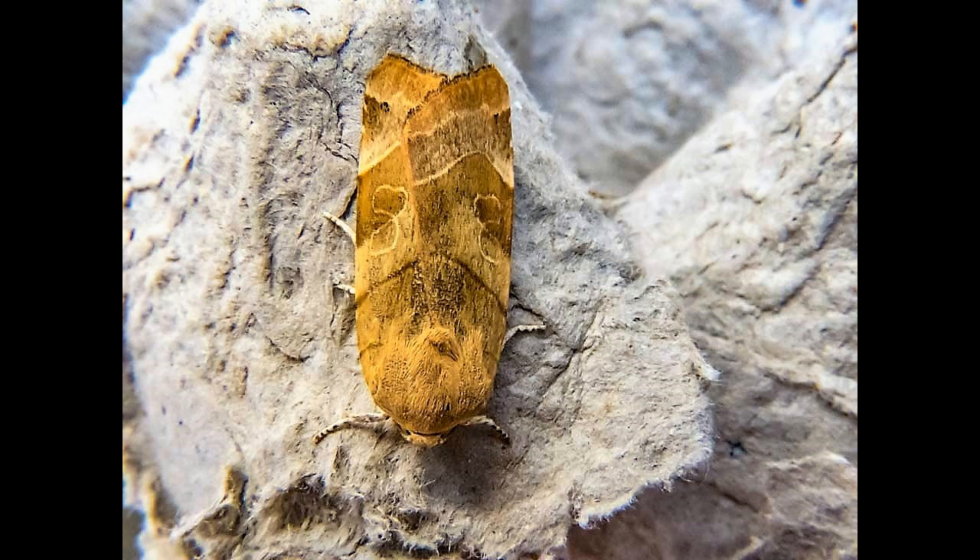It is a sizable macro moth, with a wingspan of 45 to 55 mm.